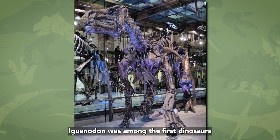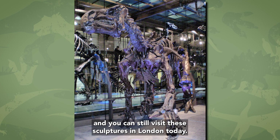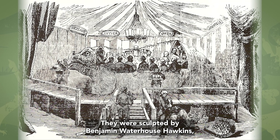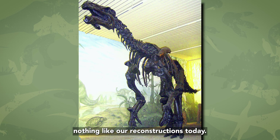Iguanodon was among the first dinosaurs to be reconstructed, and you can still visit these sculptures in London today. They were sculpted by Benjamin Waterhouse Hawkins and unveiled in 1842 in the Crystal Palace in London. These sculptures show Iguanodon looking like an oversized fat iguana — nothing like our reconstructions today. But at the time, they only had a few teeth and bones, so they did the best they could with the little information they had.